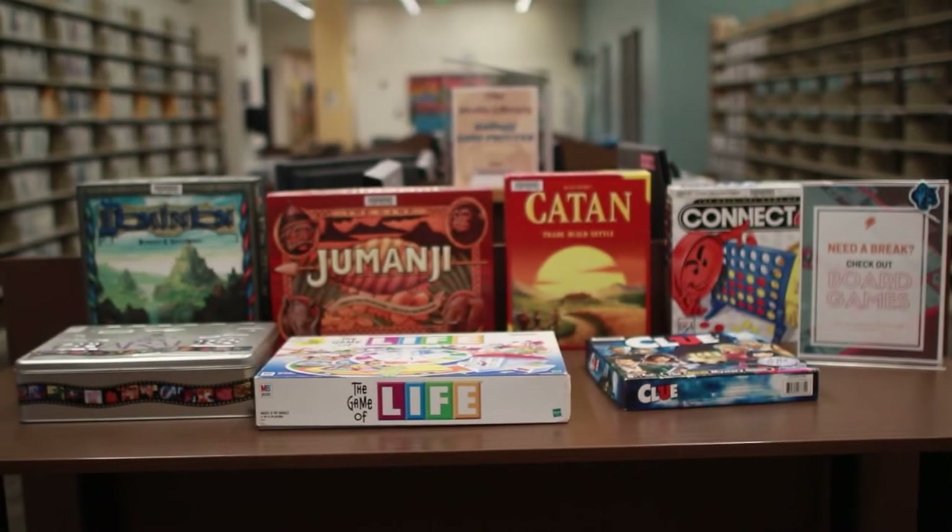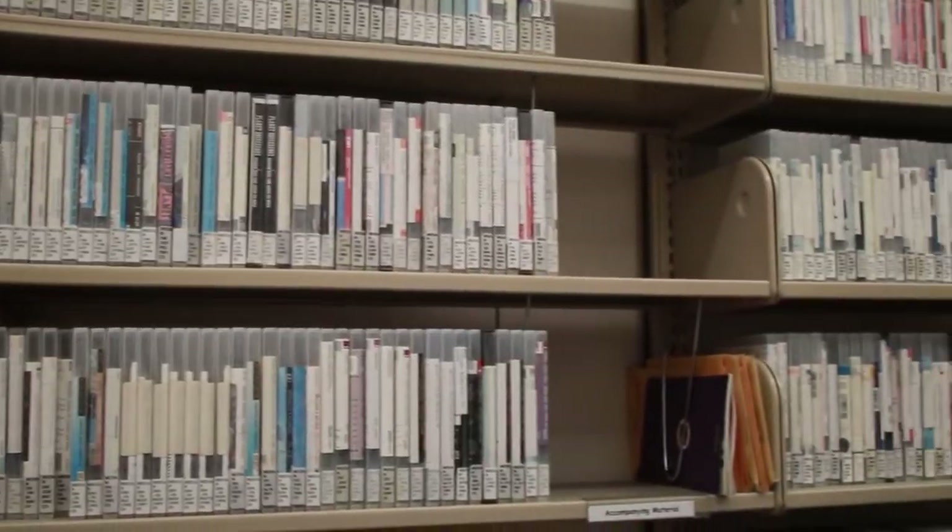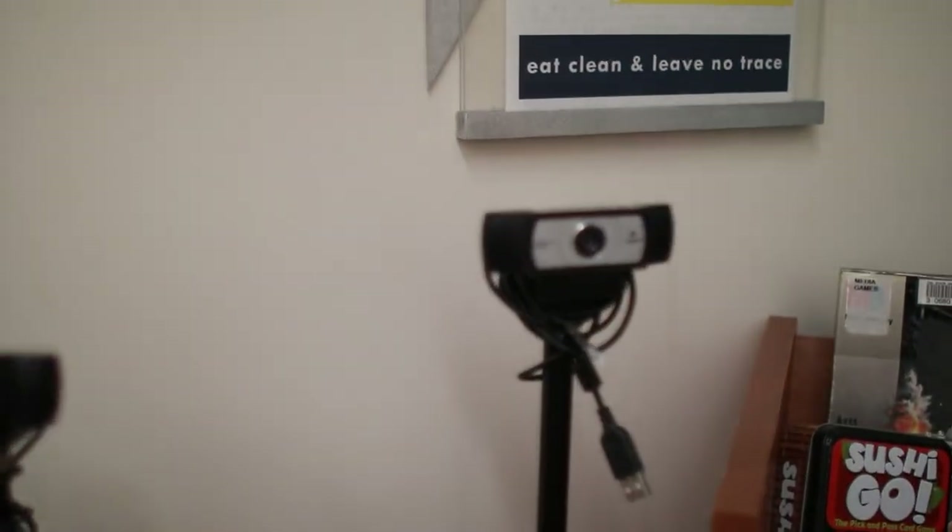Here at the media library checkout, you can check out things like movies, music, and board games. You can also rent out headphones, chargers, webcams, and more. Besides the circular desk, this is another great spot to ask questions. There are more computers over here as well.